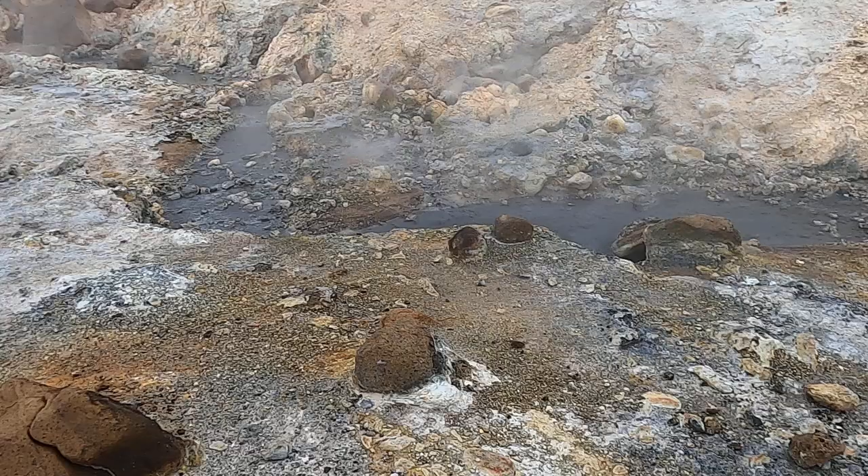Well over 100 degrees Fahrenheit — probably more than that. So, the Selthun Geothermal Area in Southwest Iceland.